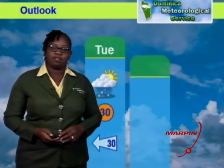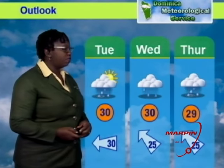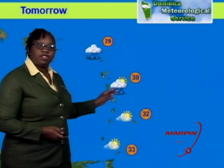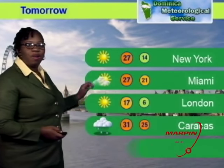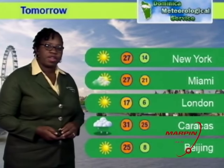Taking a look at conditions for the next three days: Tuesday and Wednesday, partly cloudy to cloudy skies with some scattered showers; and on Thursday, mostly cloudy skies with some scattered showers. Across the region tomorrow, cloudy skies with showers can be expected over the extreme northern portion of the island chain; the central portion will experience partly cloudy to cloudy skies with some scattered showers; and the extreme southern portion, partly cloudy skies with few brief isolated showers. On the international scene, clear skies in New York, London, and Beijing; partly cloudy skies in Miami; and cloudy skies with some rain in Caracas.